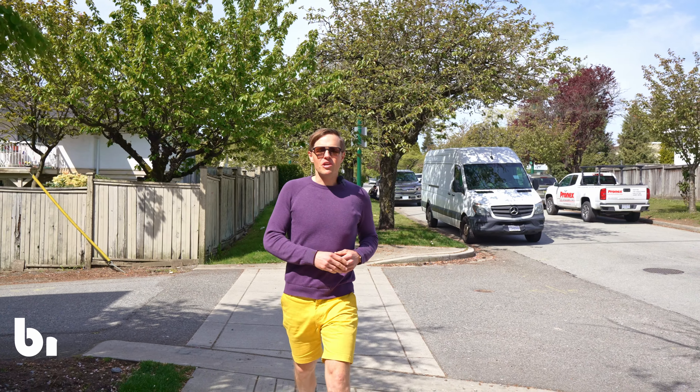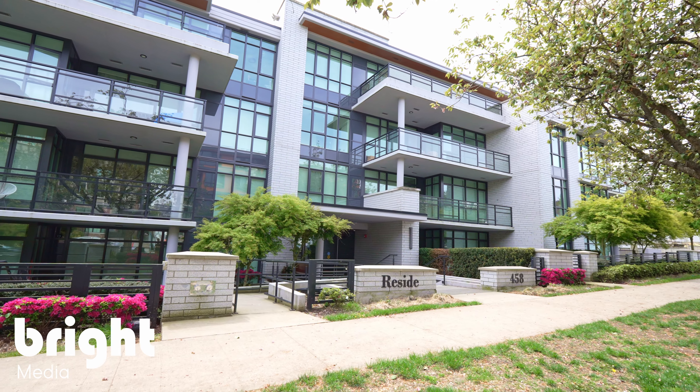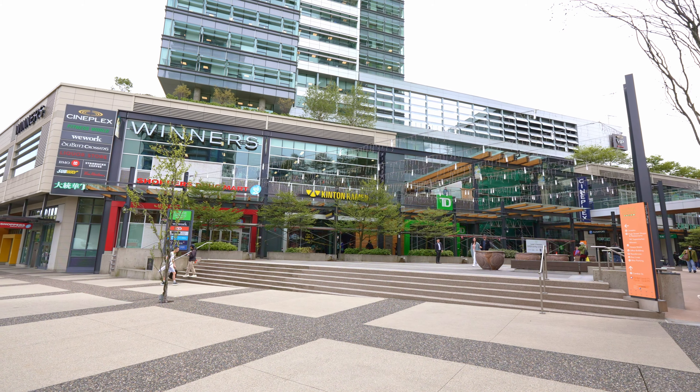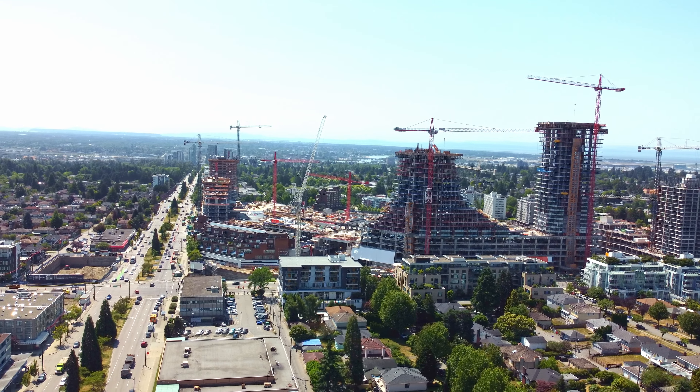Hey everybody, Theo Berkner here. We're in the quiet tree-lined streets of South Canby, just a couple of blocks up the hill from everything you might need in life at Marine Gateway, and just down from the Langara Golf Course and all manner of amenities at Oak Ridge Mall as well.